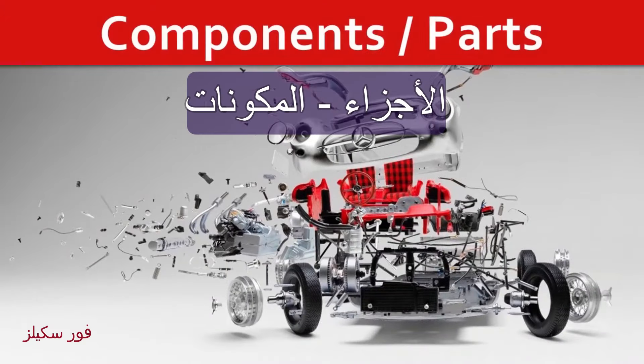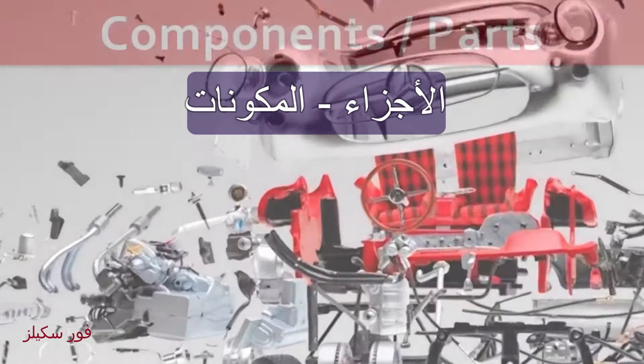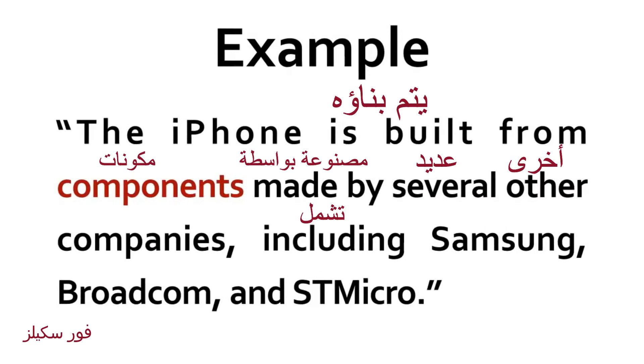Components. Parts. The iPhone is built from components made by several other companies, including Samsung, Broadcom and STMicro.